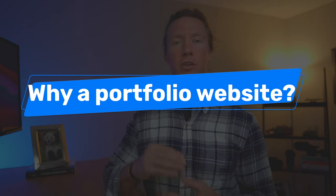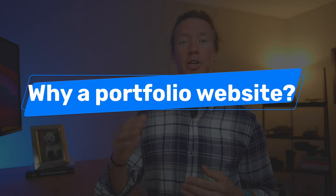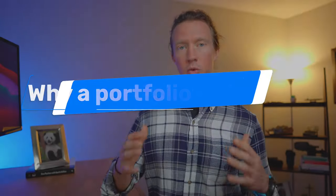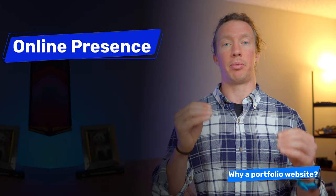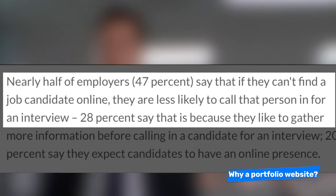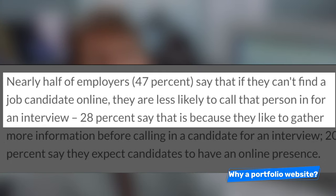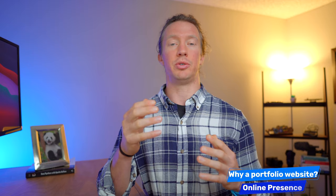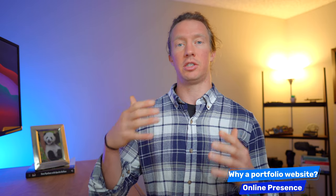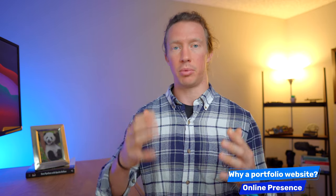The first and most important reason is that it establishes an online presence. More than half of employers won't even consider you for an interview if they can't find you online. Having a portfolio helps you shape how you showcase your experience, and being online increases your chances of getting noticed by an employer.